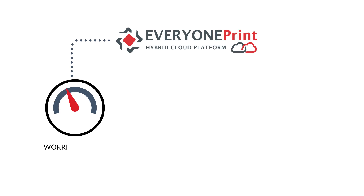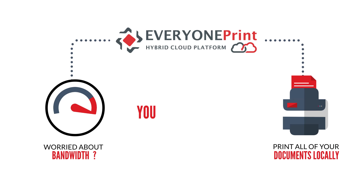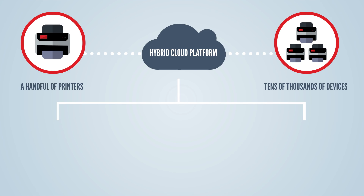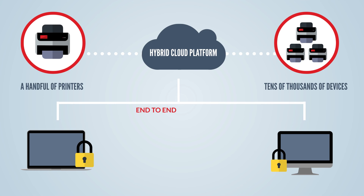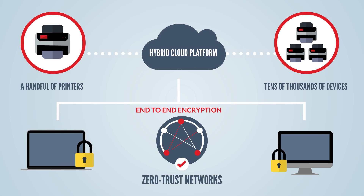EveryOnePrint's hybrid approach means that if you're worried about bandwidth, or prefer to print all your documents locally, you can do that too. Whether you have a handful of printers or tens of thousands of devices, Hybrid Cloud Platform has got you covered for security — from basics like full end-to-end encryption, right through to zero-trust networks.